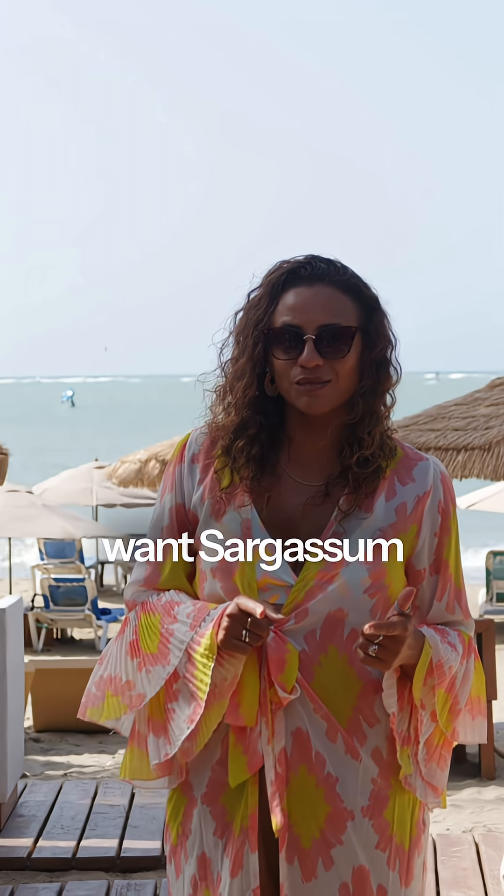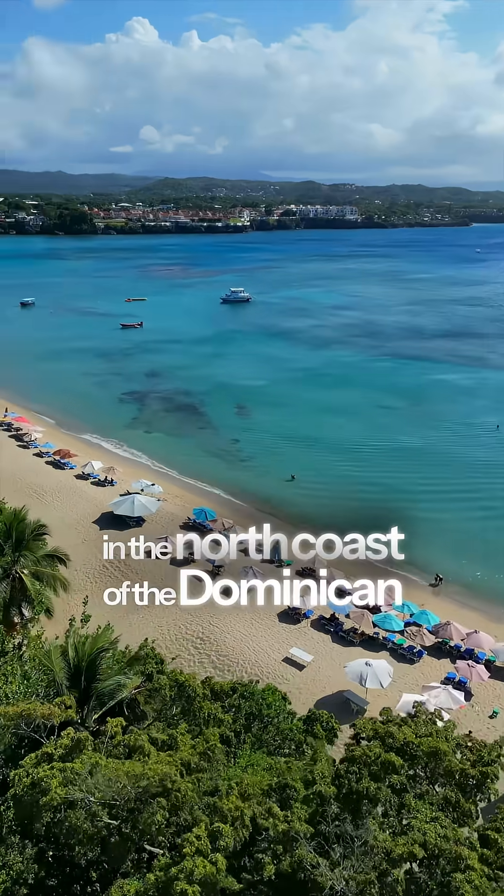It's safe to say that if you don't want sargassum to ruin your beach day, come visit us on the north coast of the Dominican Republic.